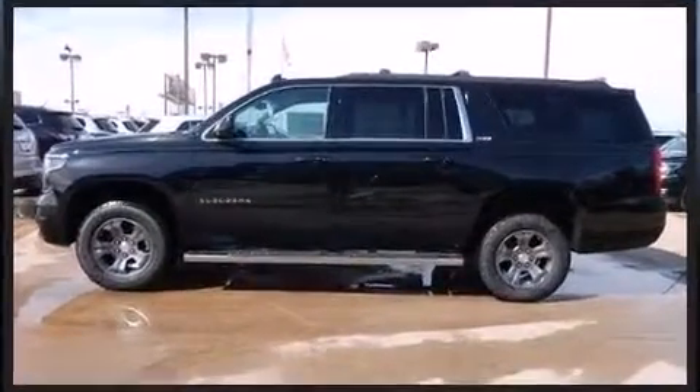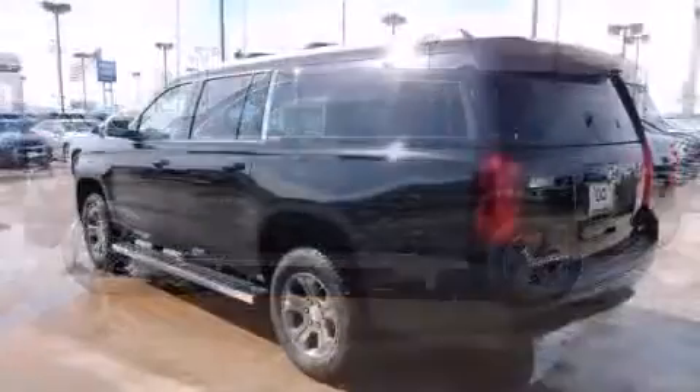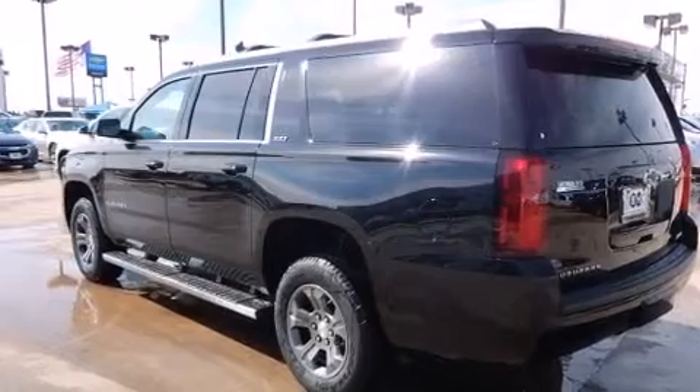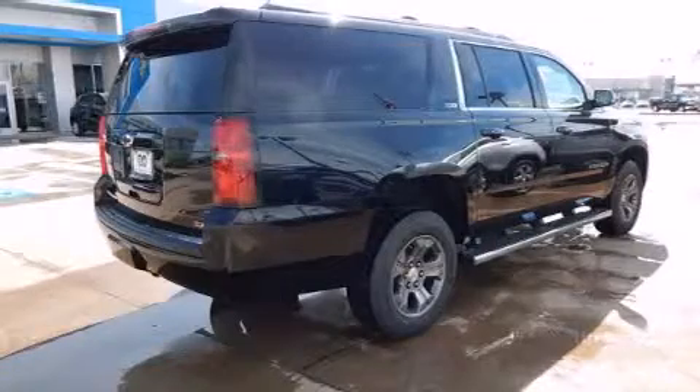3rd row seats provide an even greater maximum passenger capacity. Premium sound drives 9 speakers, providing you and your passengers a sensational audio experience.